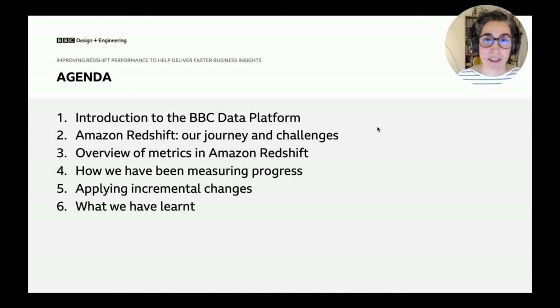So the agenda for today: first, we're going to introduce you to the BBC data platform. Then I'll introduce you to Amazon Redshift, without assuming you have prior experience with it. Then we'll cover our journey and the challenges we faced, followed by a dive into the metrics available in Amazon Redshift and how we added things on top of those metrics to measure performance progress over time.